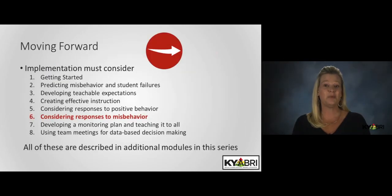Now that you know about responding to positive behavior, the next module will dive into responses to negative behavior, and future modules will discuss how data can be used to assess the effectiveness of both.